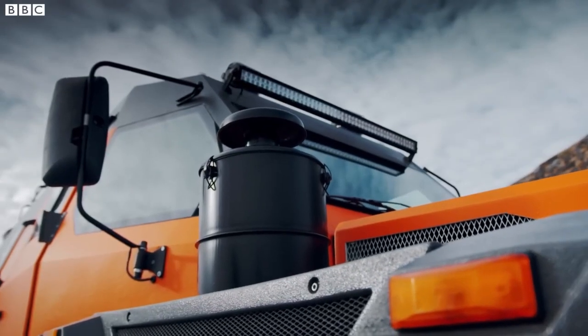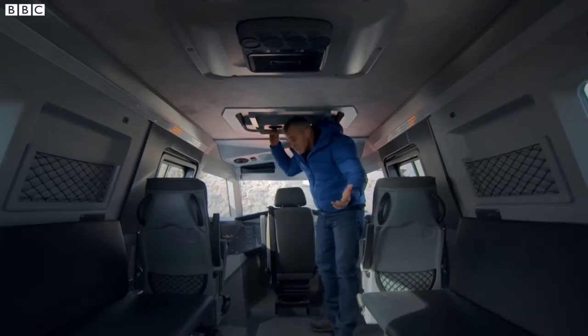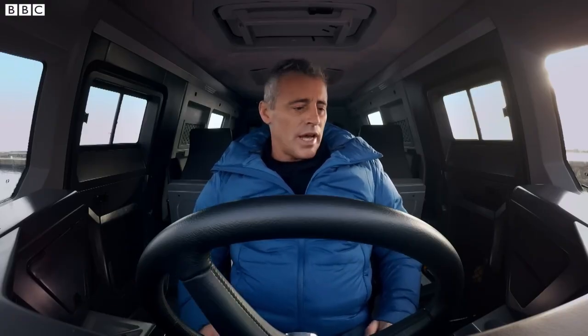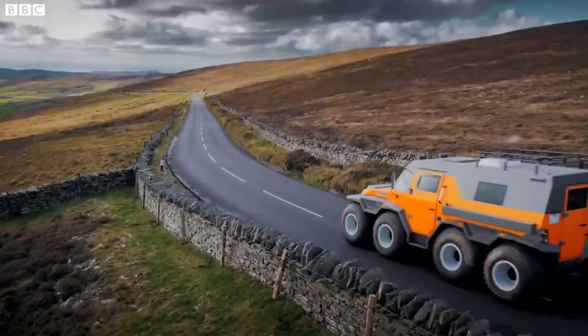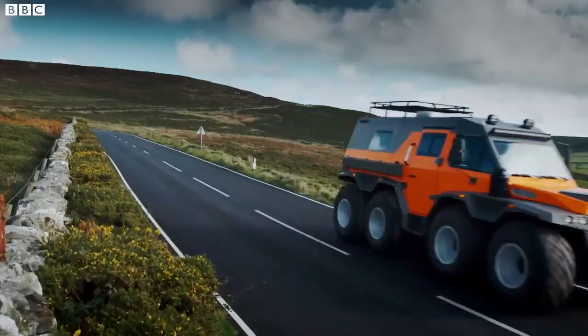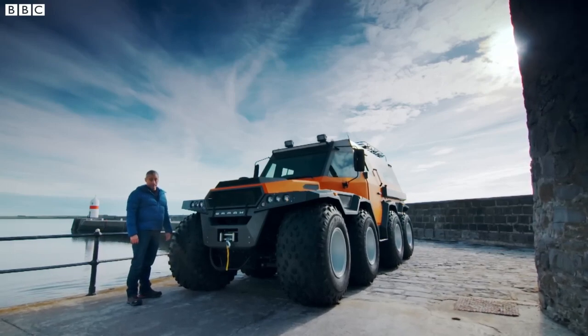This vehicle is built to withstand harsh conditions while providing reliable performance, ensuring that it can tackle whatever challenges come its way — whether traversing muddy trails, icy roads, or waterways.